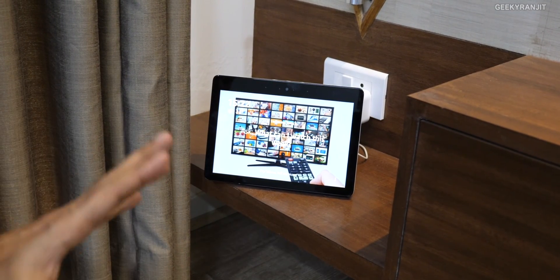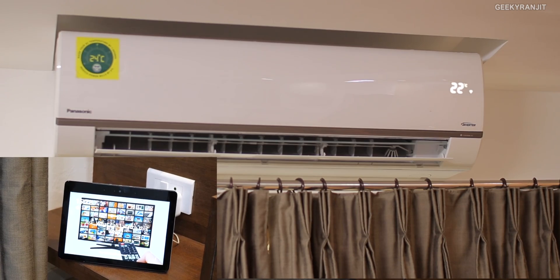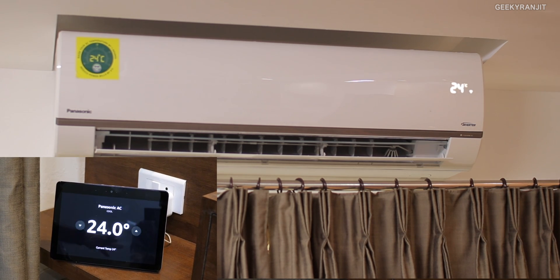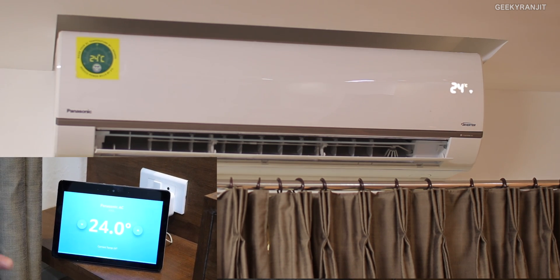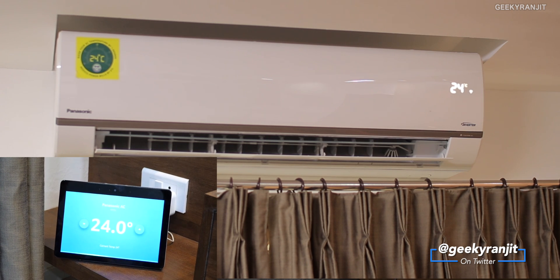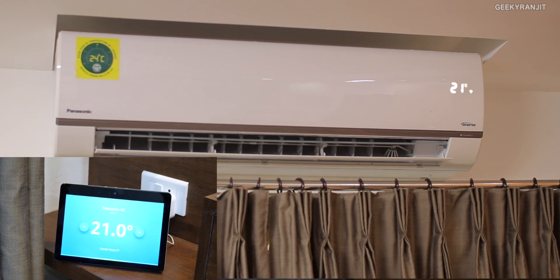You can also control this air conditioner with smart speakers like Alexa. Let's try to change the temperature — Alexa, change AC temperature to 24. As you can see it changed and also gives a visual indication. You don't need an Alexa with a display; a normal Alexa works too. Alexa, change AC temperature to 21. As you can see, it works seamlessly. I've been controlling it mostly via Alexa.